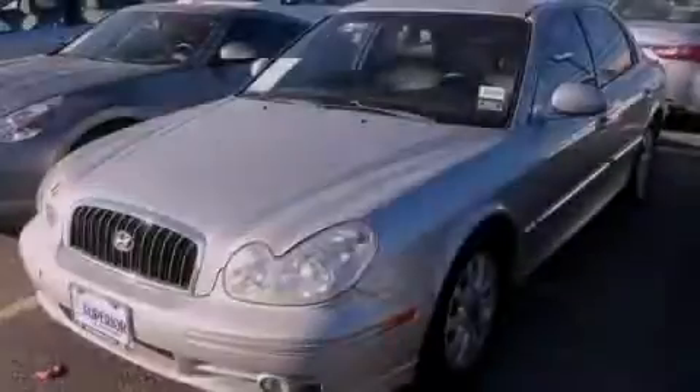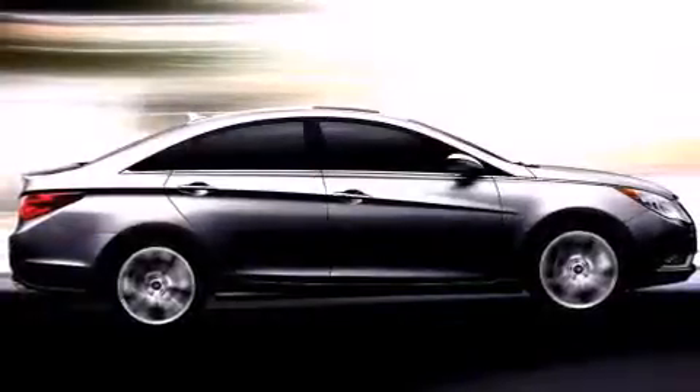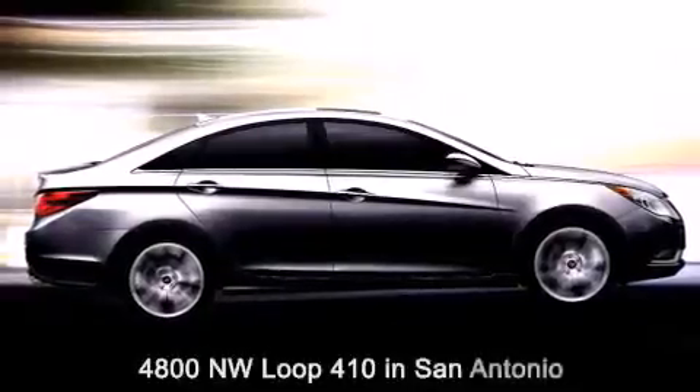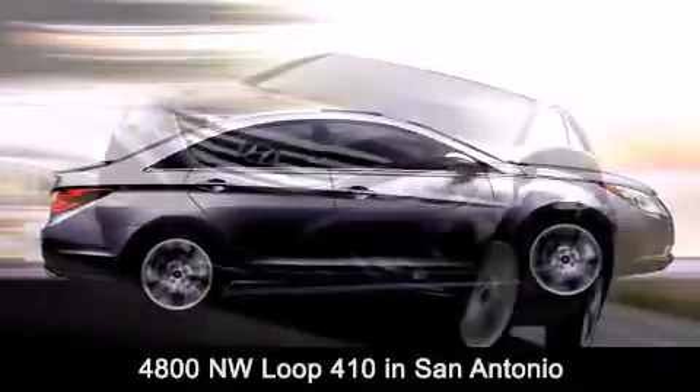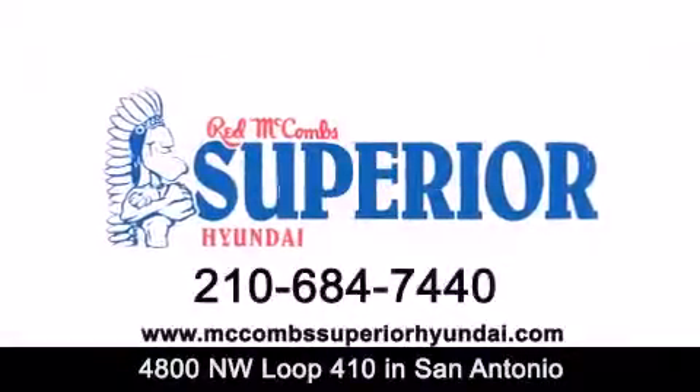Contact us today to arrange your test drive. Red McCombs Superior Hyundai is located at 4800 Northwest Loop 410 in San Antonio. Contact us today to find out about our specials, or visit us at McCombsSuperiorHyundai.com.